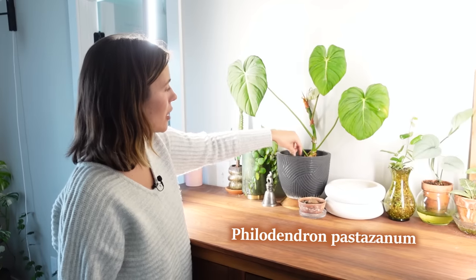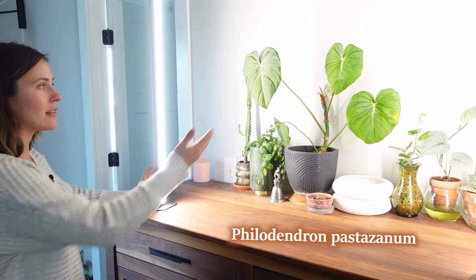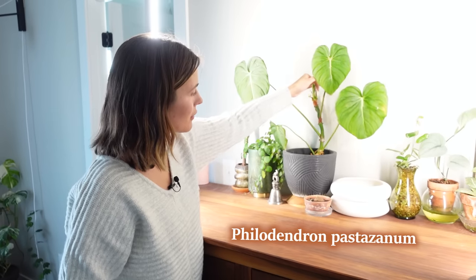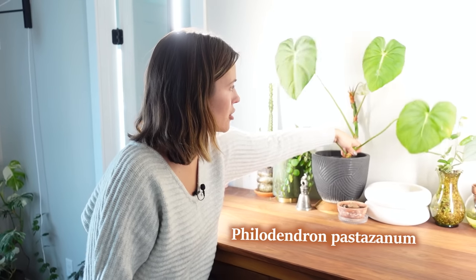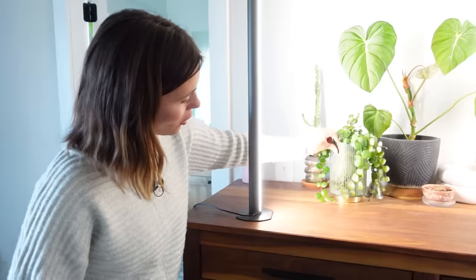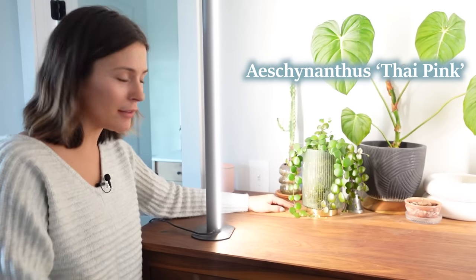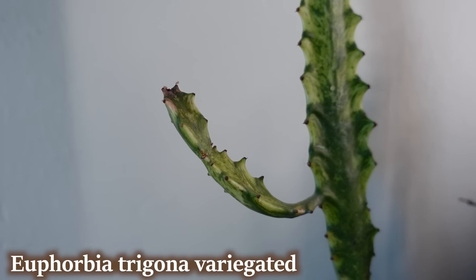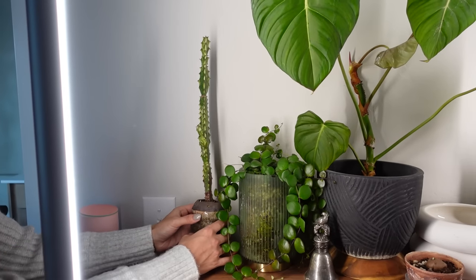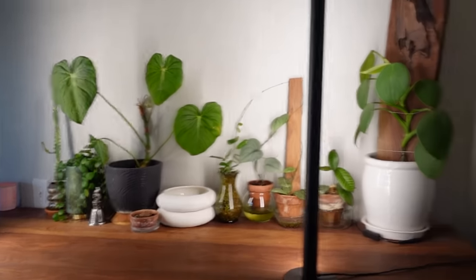Up here is a happy story — this is my Philodendron pastazanum. I had it for so long and it was stagnant until I moved it in front of these grow lights and now it's living its best life. It needs pretty high light and it's got a new leaf coming in. I love how big the leaves get. This is an Aeschynanthus Thai pink — I love the chubby leaves and when these bloom they're really hot pink. Last plant on the dresser is an Opuntia — kind of a little weirdo, but I like having a lot of different shaped plants together so it looks more jungly.